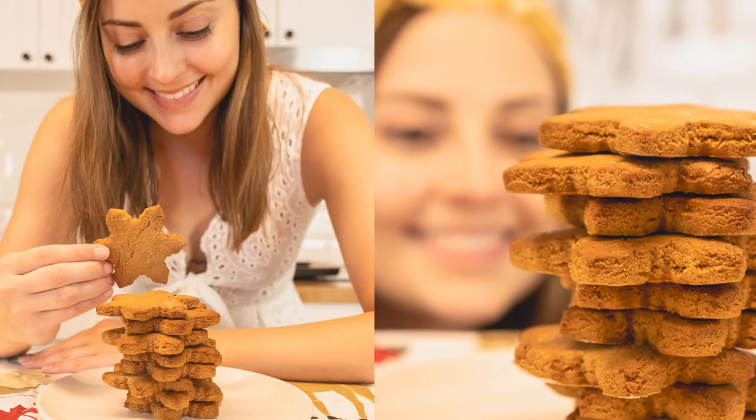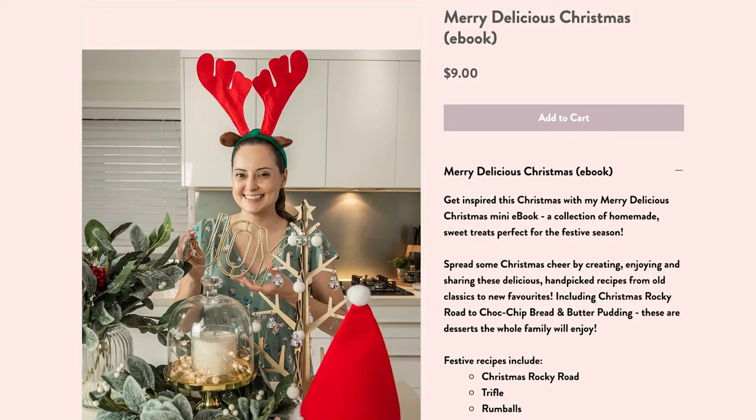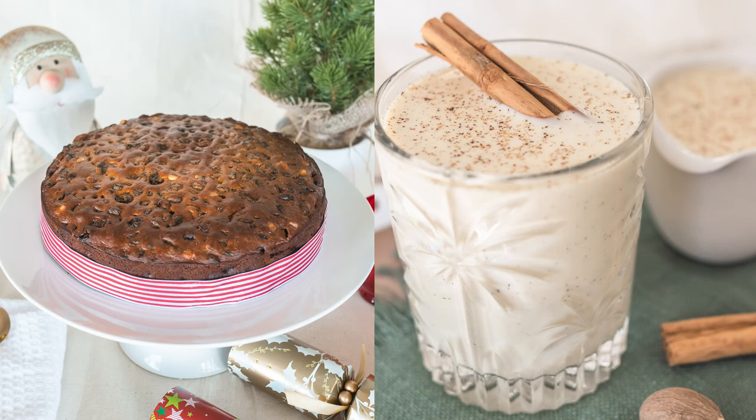So there you go — those are my seven must-make recipes this festive season. As I said, there's some sweet and some savory, so choose what suits your occasion. If you're looking for more recipes, make sure you check out my ebook, Merry Delicious Christmas, on my website — link in the description. It's only $9 and has beautiful recipes like eggnog, Christmas rocky road, and old classics like bread and butter pudding. Thank you to those who have already purchased it — it really helps support my channel and bring you new recipes every week. Make sure you like and subscribe and hit the bell, as I have a new video every single week. Wishing you a very Merry Christmas and happy new year!